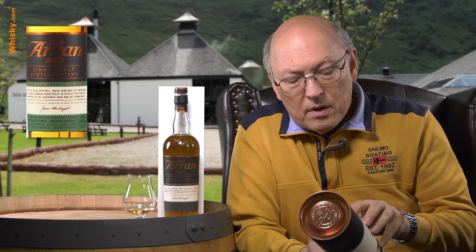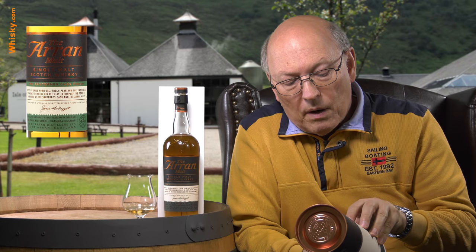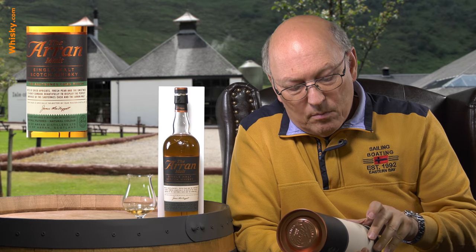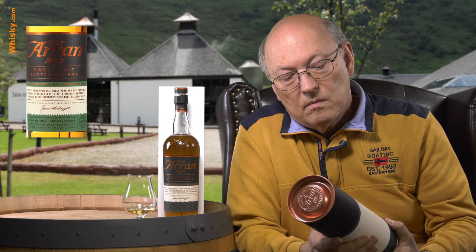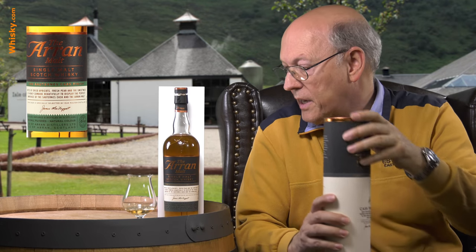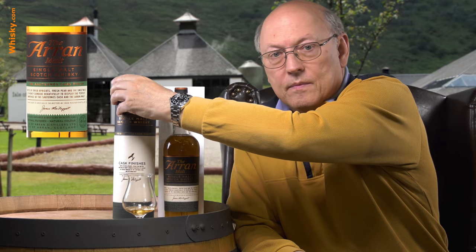Notes of dried apricots, fresh pear, and the sweetness of honey combine beautifully to display the perfect marriage of the Sauternes cask and the Arran malt. Their claim is 'Pure by nature.' So here we go.